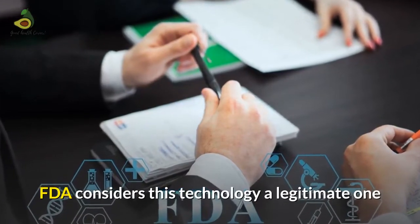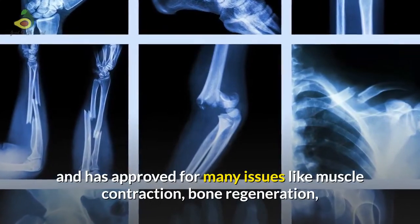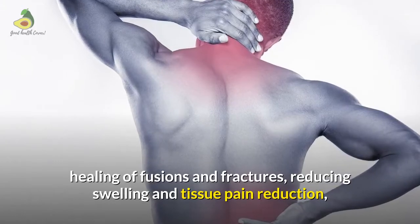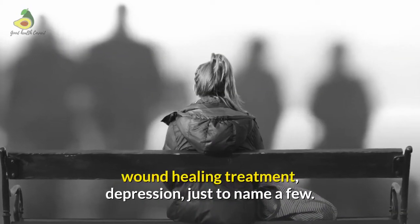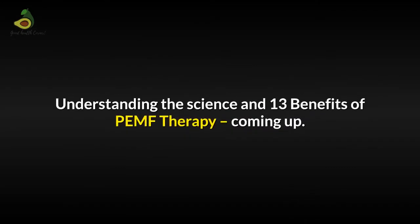The FDA considers this technology a legitimate one and has approved it for many issues like muscle contraction, bone regeneration, healing of fusions and fractures, reducing swelling and tissue pain reduction, wound healing treatment, depression, just to name a few. If this is important to you, do stick till the end of the video. Understanding the science and the 13 benefits of PMF therapy is coming up.